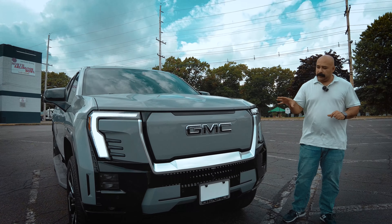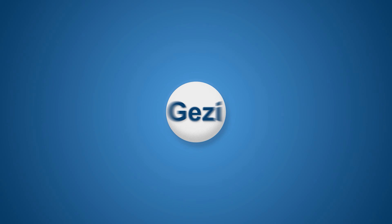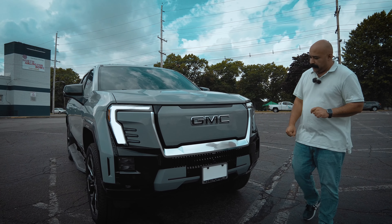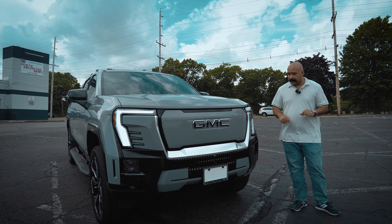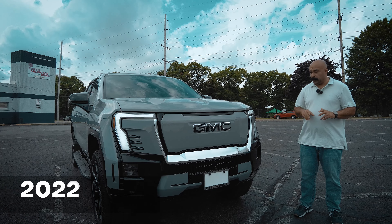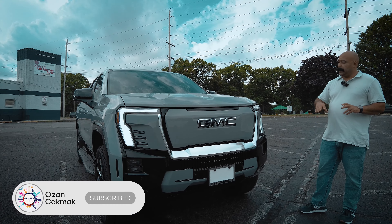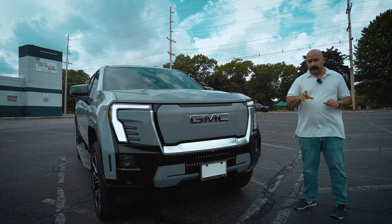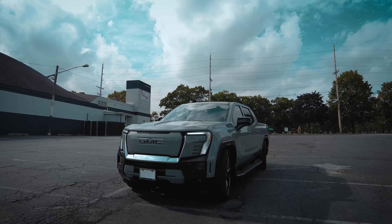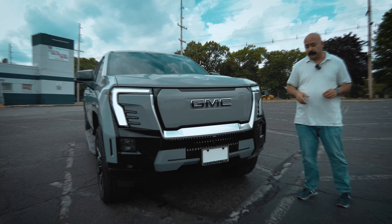Welcome, guys. Today we'll be reviewing the 2024 GMC Sierra EV Denali Edition One. This is my next truck, and I've been driving it for almost a week. I had a 2022 Sierra Denali Ultimate, which was the gasoline version with a V8 6.2, and I upgraded to the Sierra EV. I've seen a bunch of videos on YouTube where everybody talks about the numbers and features, but in this video I'd like to go over the details that I like and features I think will be useful or helpful.